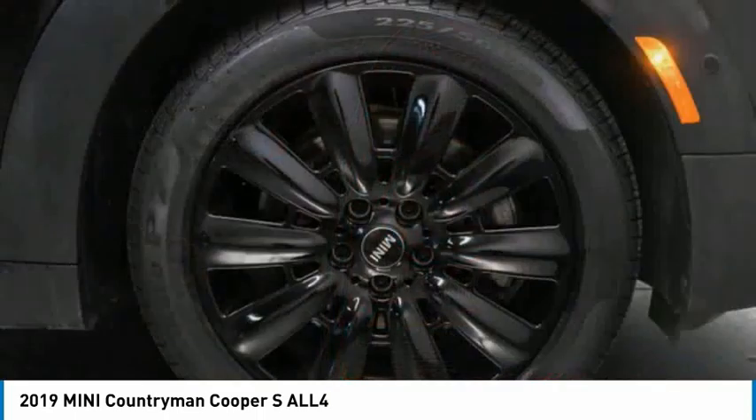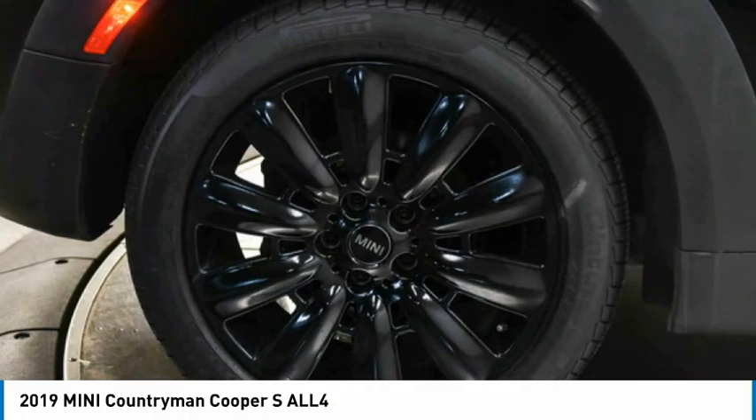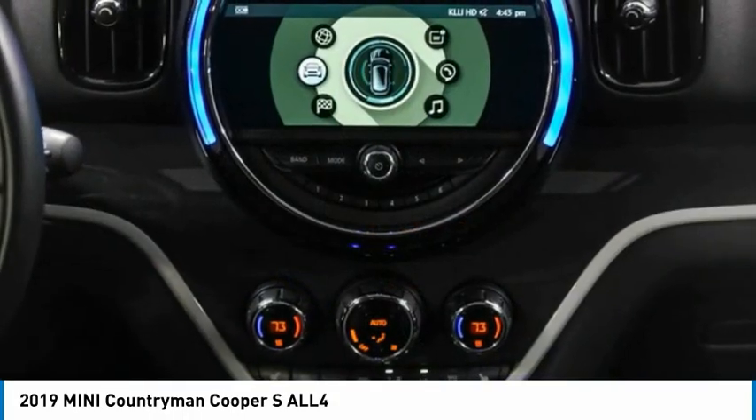All-wheel drive, heated mirrors, aluminum wheels, brake assist, daytime running lights. This beauty is sure to make you the talk of the neighborhood. So call or drop in for a test drive today.